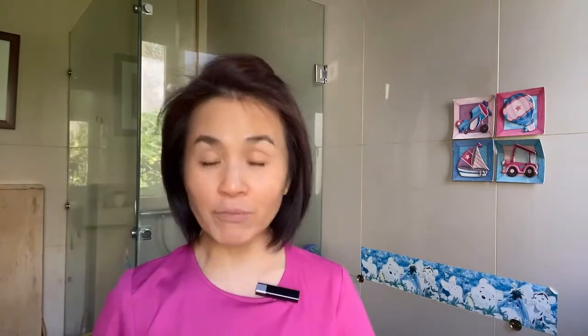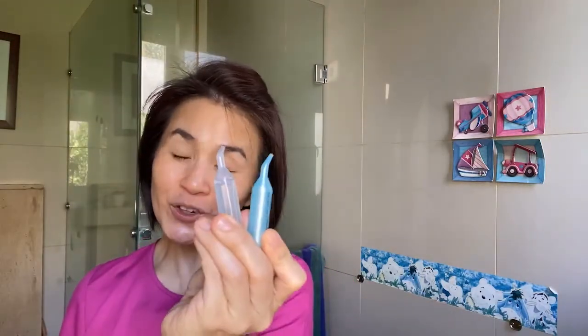It has many functions, including the face treatment, which I'm going to share with you in this video. For your face, you need these two little treatment gels. Now, I'm going to show you how this works while I treat one half of my face.